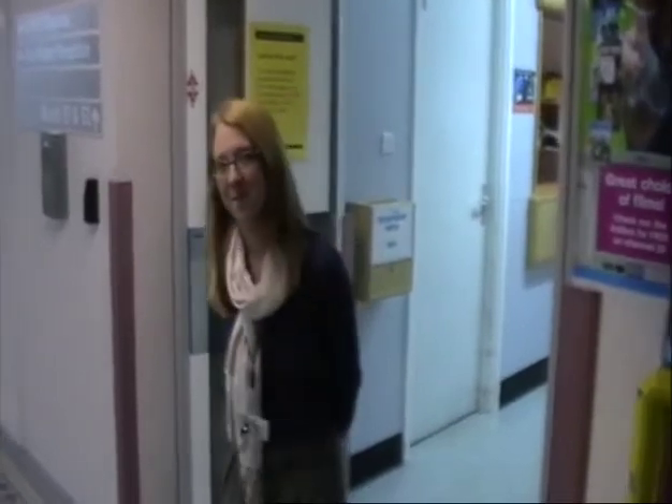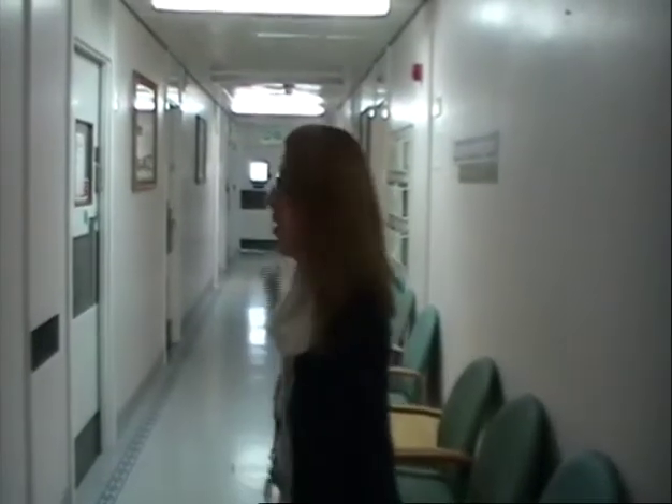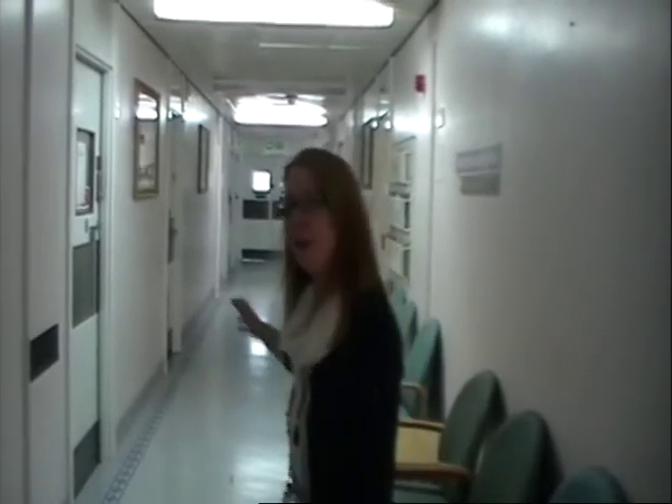I'm one of the nurses that work from the department. I'd like to show you around and show you what E3 outpatient looks like. So if you'd like to go along the corridor down to the reception desk, that's where patients would normally book in. Do you want to follow me?